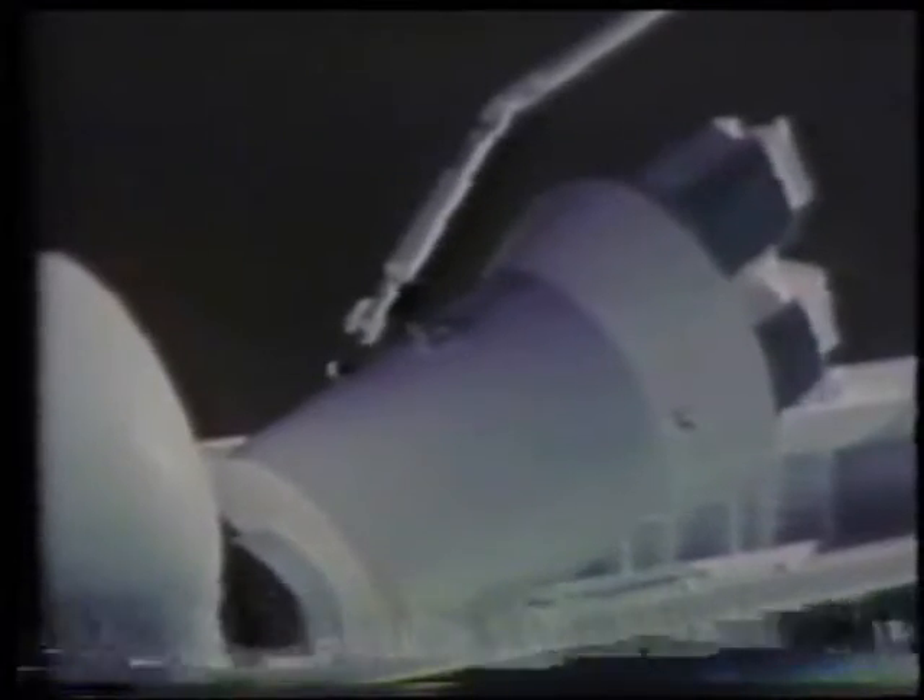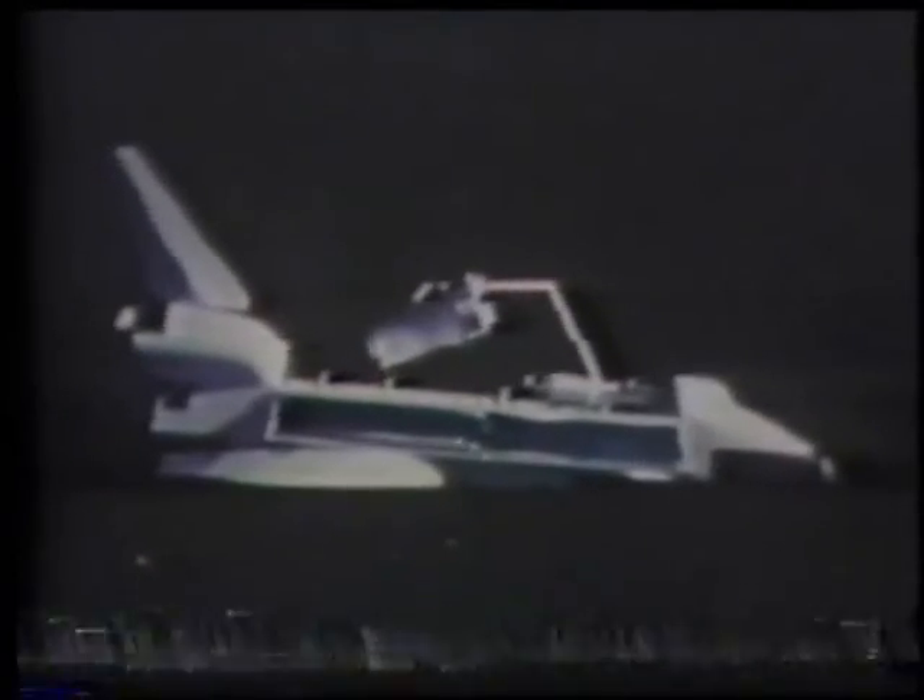On future missions, it will hold scientific experiments, Space Lab, and the Space Telescope. The cargo area is even large enough to hold four satellites. The Shuttle will then launch these satellites into orbit, repair broken ones, and then return to Earth.